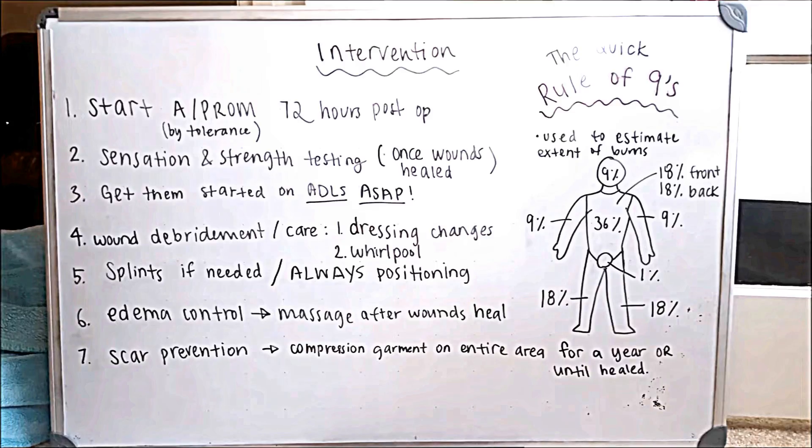Moving on to some intervention — I didn't do a full review, but I wanted to cover a few major things. Early on, as early as 72 hours post-operation — and some resources say as early as 24 hours — you want to really get the person moving. If they can tolerate active range of motion, great; if passive, great. Try to get them moving as soon as possible.